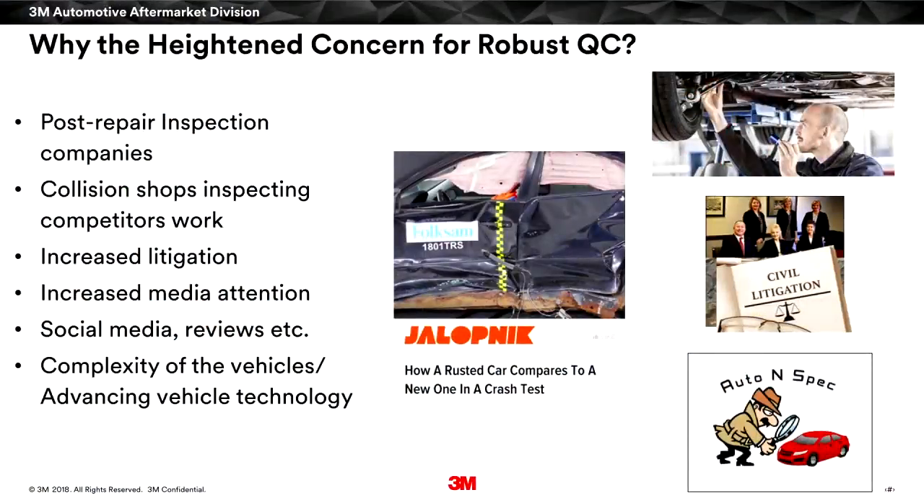We just saw the video — that's obviously a concern and a reason for heightened quality control. The post-repair inspection companies are springing up all over the country. I've heard from several of them, they have plans to expand to many more markets. This is not going away — this is going to be more and more prevalent. People have seen there's a way to make money, so we're going to continue to see more of this.